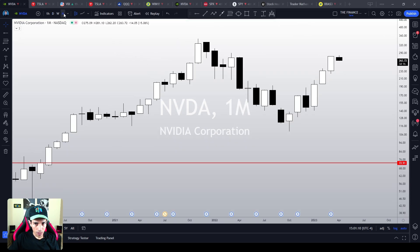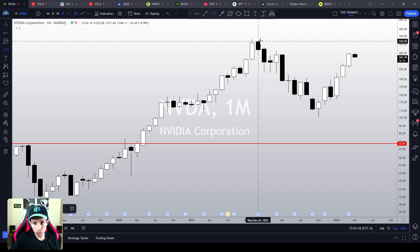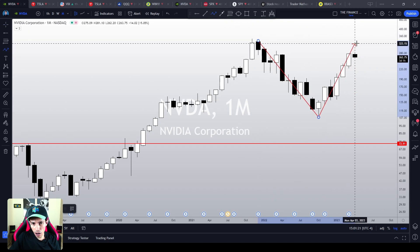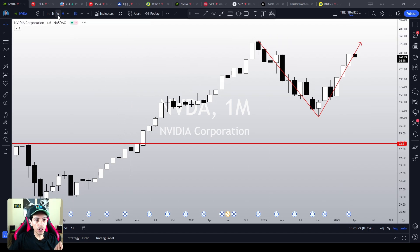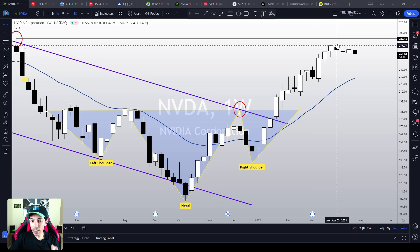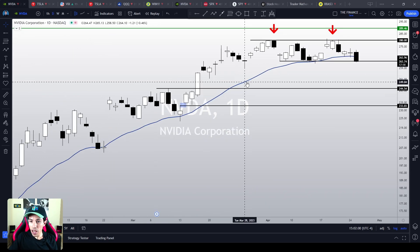In the monthly chart, it is quite interesting because NVIDIA is just rallying — it feels like NVIDIA is going to do a V-shape recovery. So far, there's no clear top signal, so there is more upside left. Even in the weekly chart, the next resistance area is 289 over here. NVIDIA has yet to retest its next resistance levels. We just don't know if NVIDIA is going to trigger a pullback before or after that.